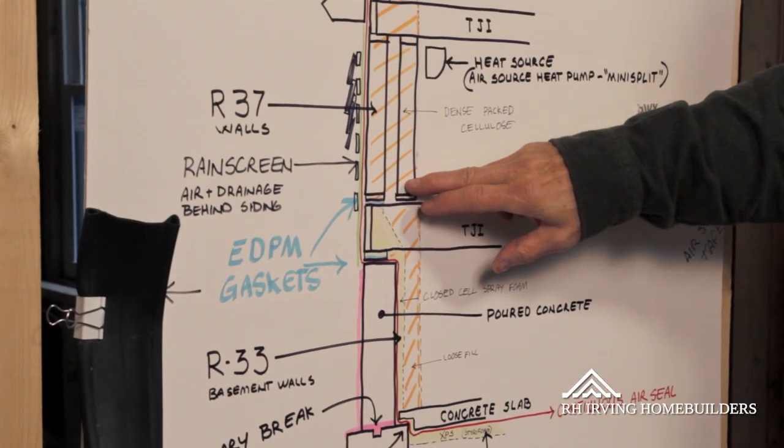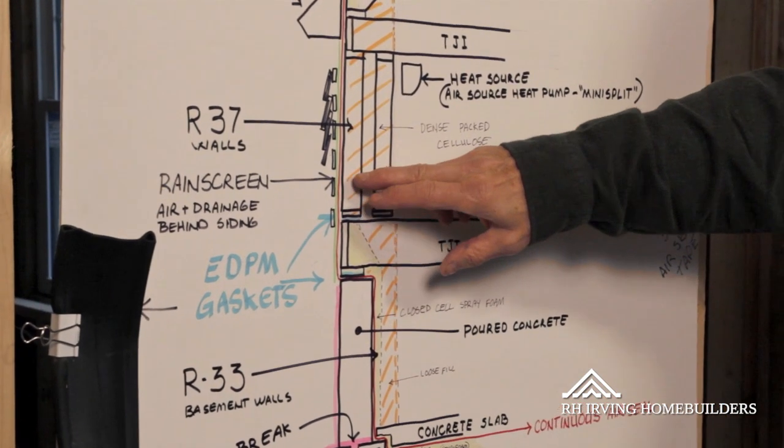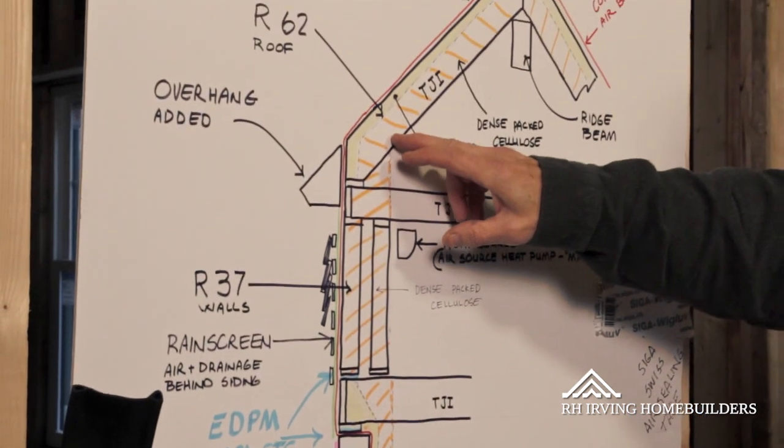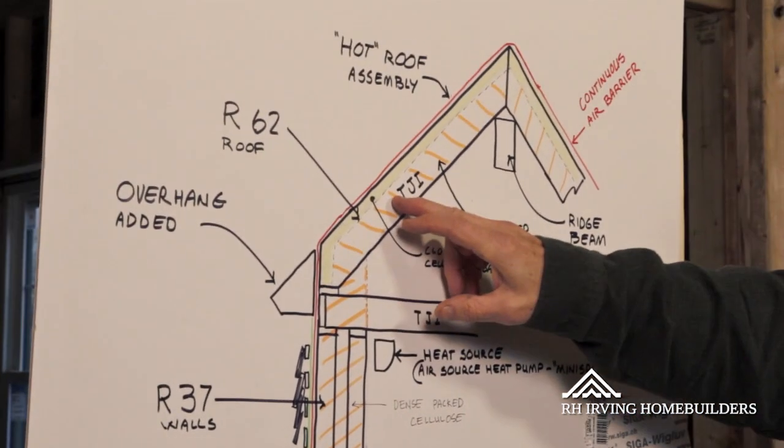We've got double stud walls, which have an R-value of about R37, and a roof assembly that's got an R-value of about 62.